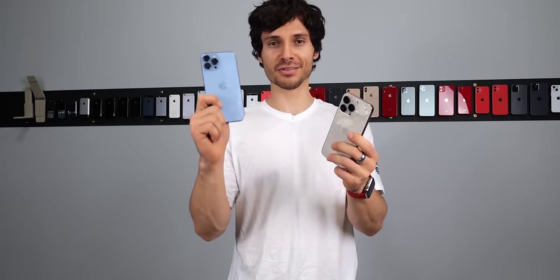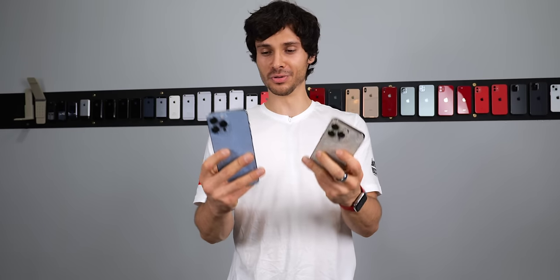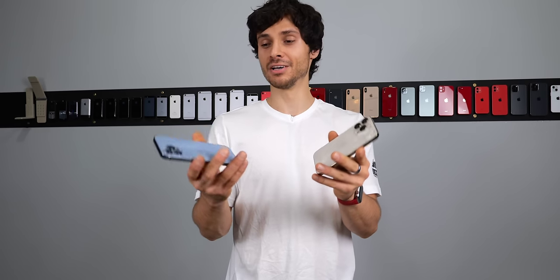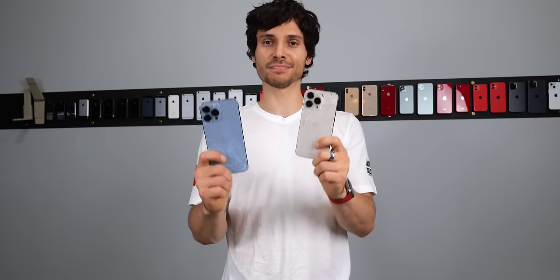It took 14 years to get here — the 13 Pro Max and 13 Pro. Wonderful phones, very durable, held up nicely. Still, I would say you need a case until that titanium band iPhone is out. Thanks for watching guys, stay tuned for the next one. Peace.